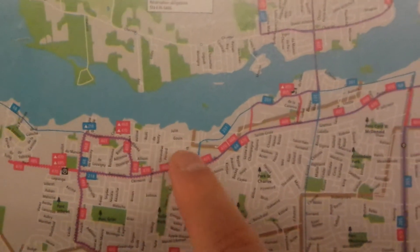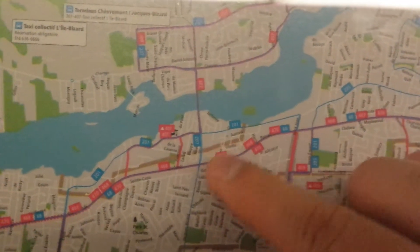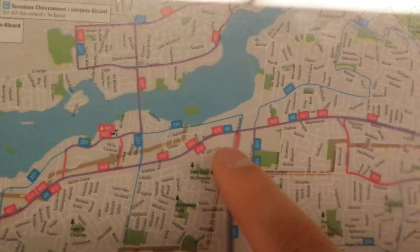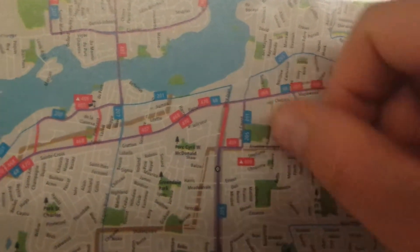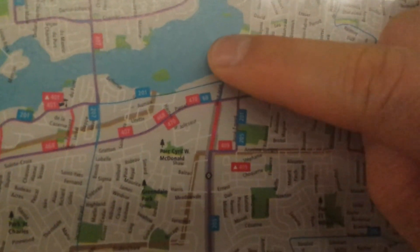Up here is Gouin Boulevard. Again, this is just to give you a rough idea of where everything is happening. Down here is the bridge that connects Pierrefonds to Ile Bizarre. Pierrefonds Boulevard is right here — this long street. Down here we have St. Jean and Pierrefonds, which is right there, and there's Gouin and St. Jean right there.